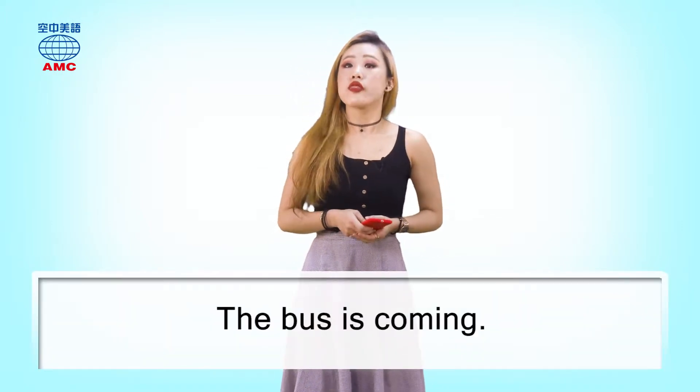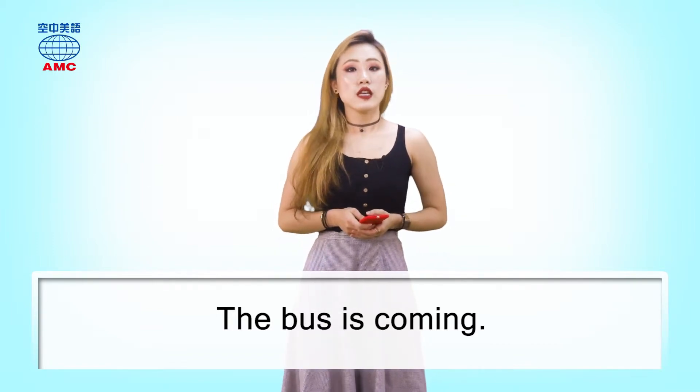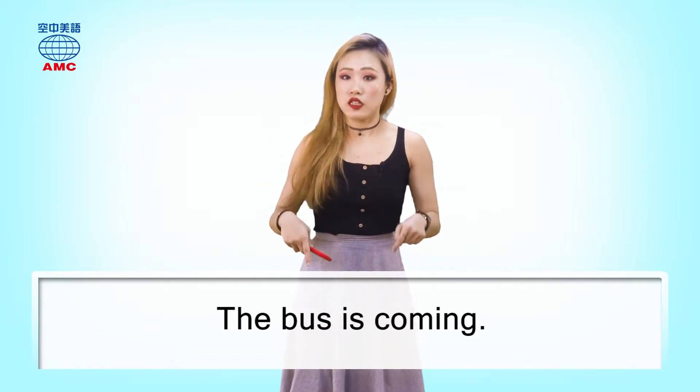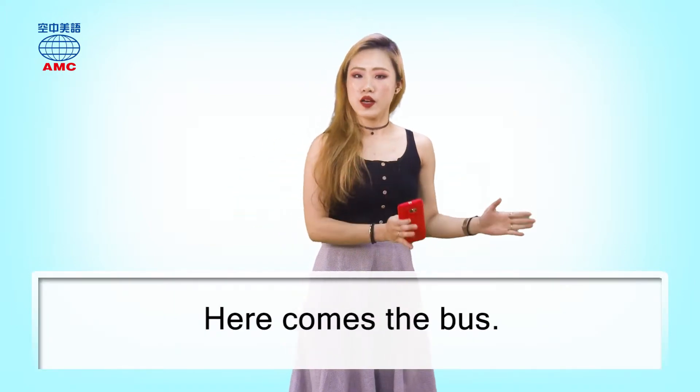接下來 here 還很常跟動詞 come 來搭配。例如呢，一台公車要進站了，你可以說 the bus is coming。你也可以強調公車到這裡了，這時候呢，就把 here 往最前面一放，再把 comes 和 the bus 反過來，你就完成一個倒裝句囉。這句話就是 Here comes the bus。